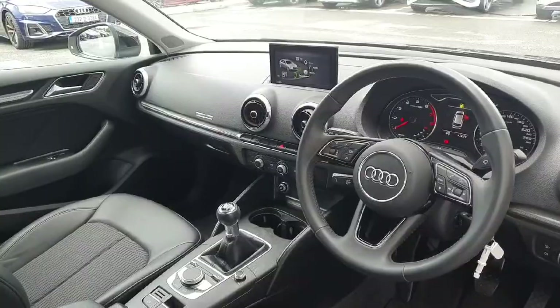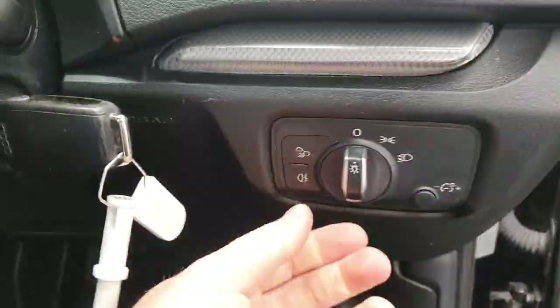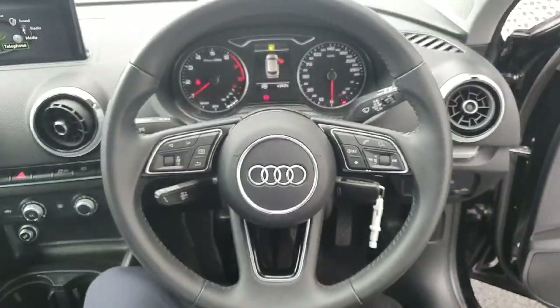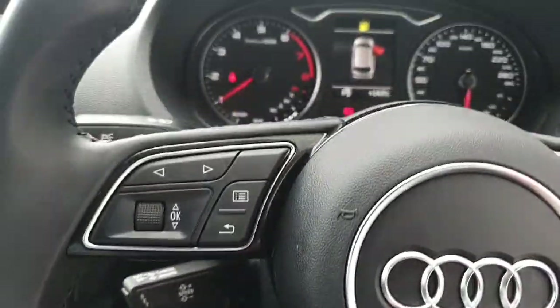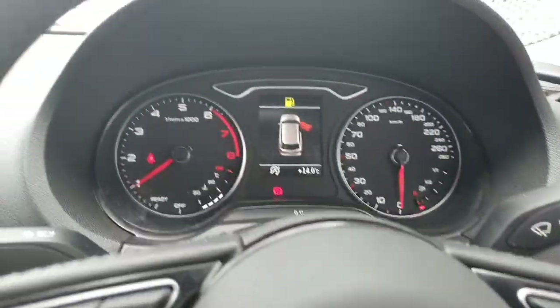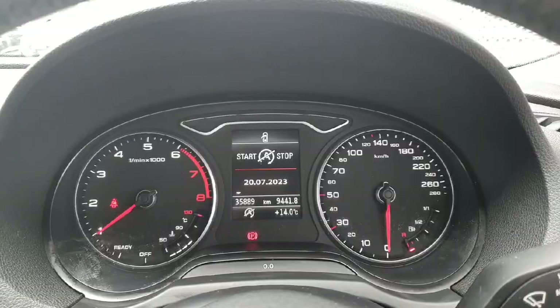Really nice example of an A3 here. As we take a step inside, you have your light switch here, with your full leather multi-spoke, multi-function leather steering wheel, with your cruise control down here. Indicators as usual, your wipers as usual. That's your dash there, which is 35,800 kilometers on the clock.